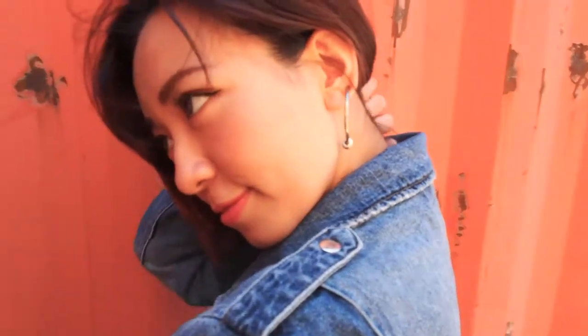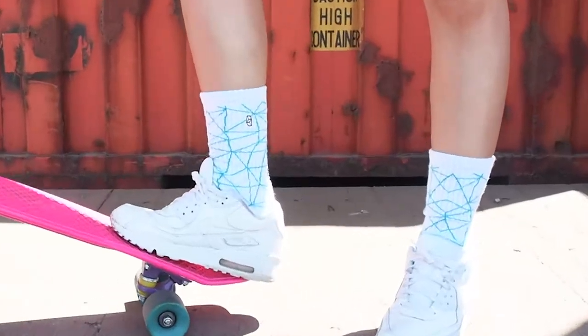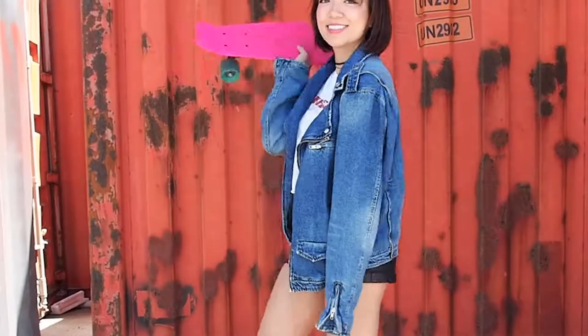It goes very well with the denim. And still I keep wearing the white sneakers, but the difference is I pick up the longer white socks to match with my top. It's certainly an effortless look.